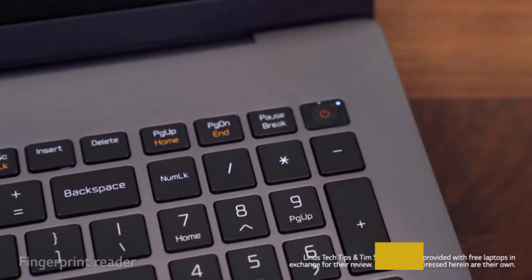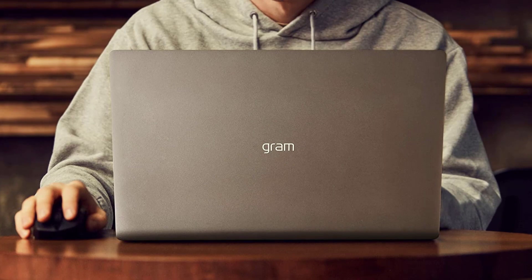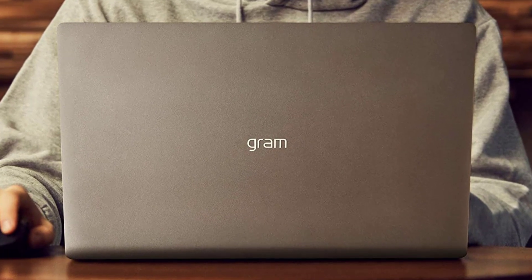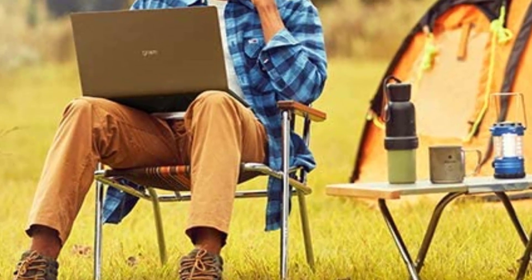At the same time, it's thick enough to leave room for a full selection of inputs, including a USB-C port, three USB-A ports, an HDMI output, and a microSD card slot. The LG Gram 17 does leave off a discrete graphics card to help keep the machine light and somewhat less equipped for gaming and heavy graphics work.